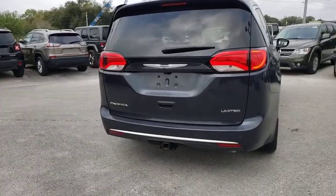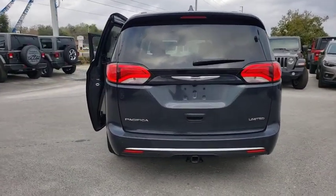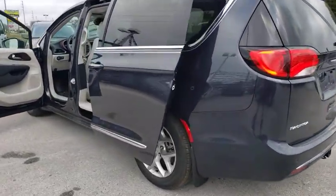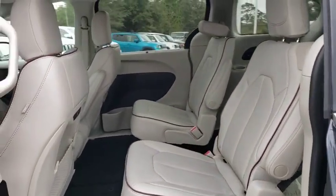Here are some of this vehicle's great options: backup camera, keyless entry, power liftgate, power passenger seat, remote engine start, steering wheel audio controls, navigation system, traction control, stability control, and anti-lock braking system.